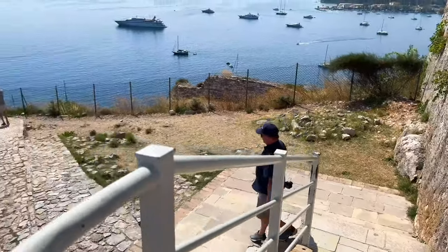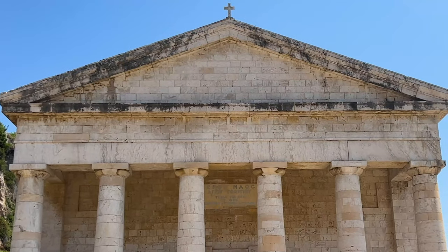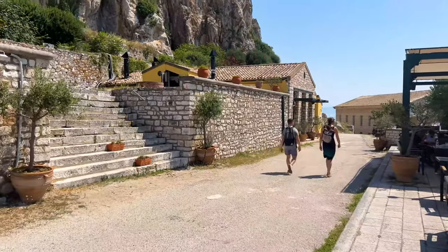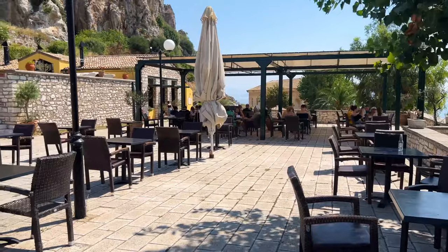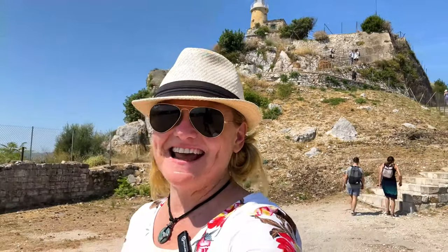I'd also suggest going to the other side of the fort where you get amazing views over the sea. You can check out the Church of St. George located on the old fort grounds — it was constructed by the British as a Christian church but when Greece regained control it became an orthodox church, still used a couple of times a year. There's also a cafe inside if you want to stop and cool down. When walking back down, make sure you hang on to the handrails — it's slippery and I saw more than one person fall on the way down.